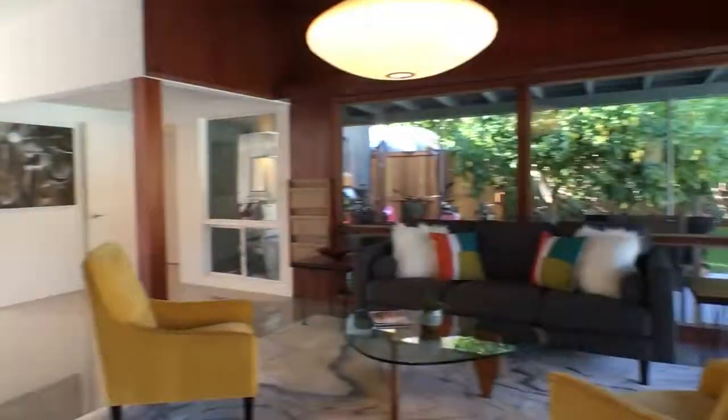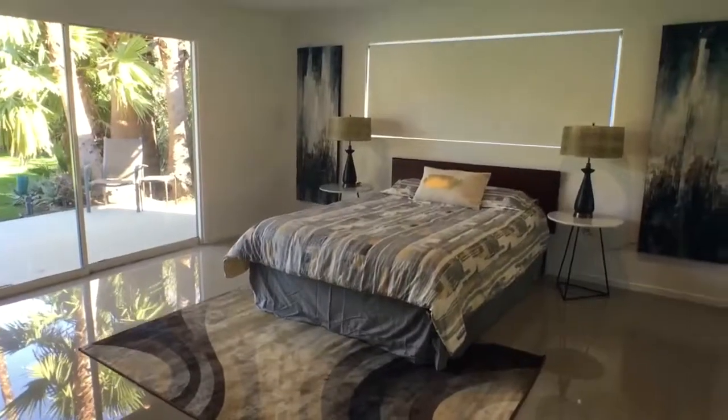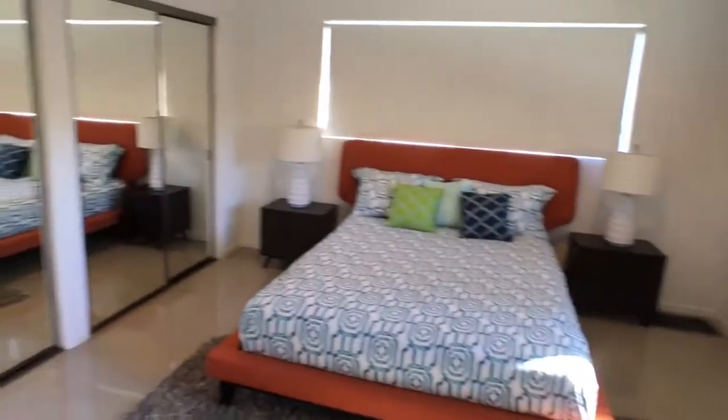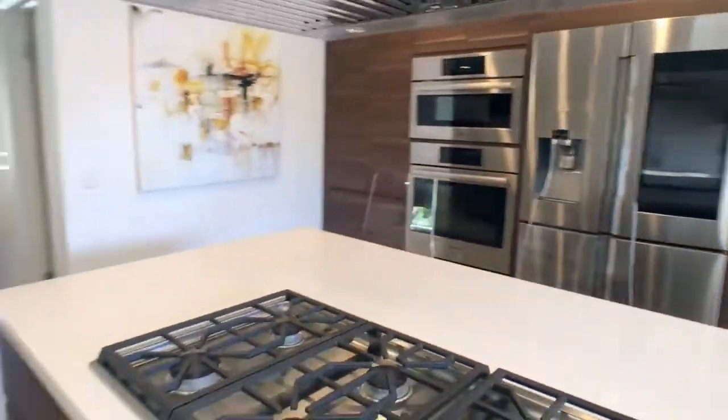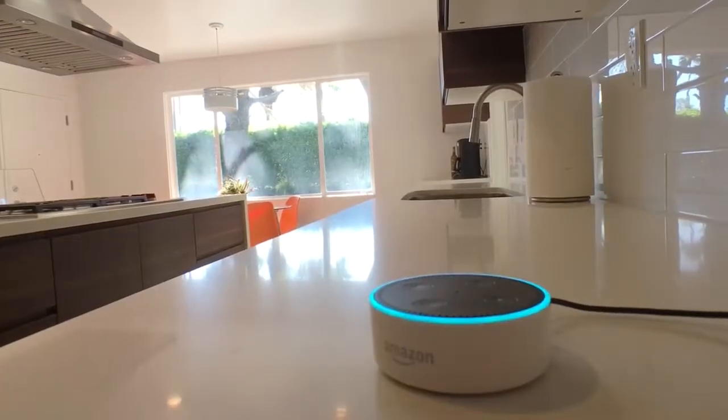Open living area, floor-to-ceiling windows, post and beam construction with new tile and finishes throughout. Check out this newly remodeled kitchen with quartz countertops and state-of-the-art appliances.